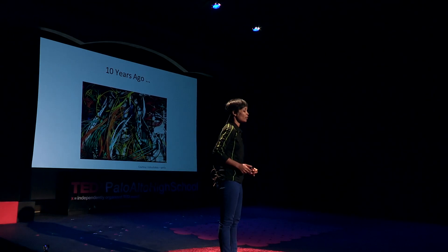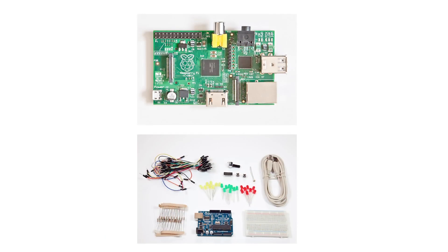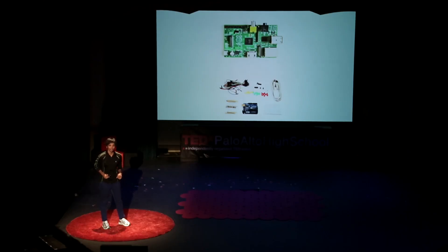A decade ago, this is how I used to play with hardware. Pretty interesting, huh? Now it is even more interesting. With the arrival of Arduino, Raspberry Pi, and other low-cost development platforms, you can build physical things easier than before.